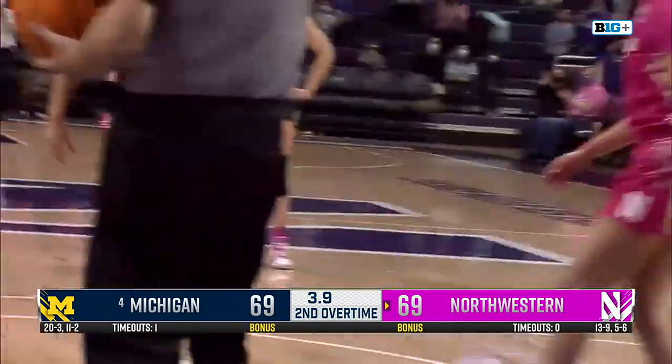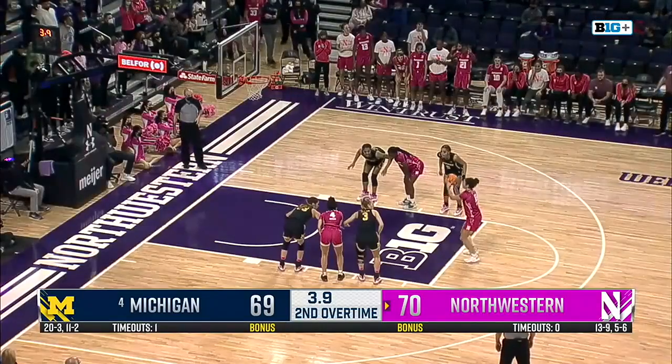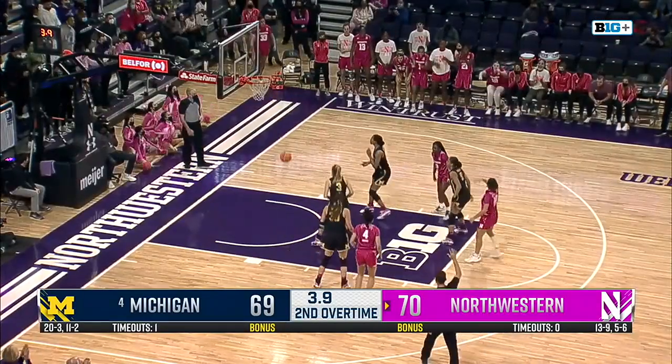And she makes the first. Veronica Burton has missed some big free throws this year, she's made some big free throws, of course — and maybe not, because she made them both.